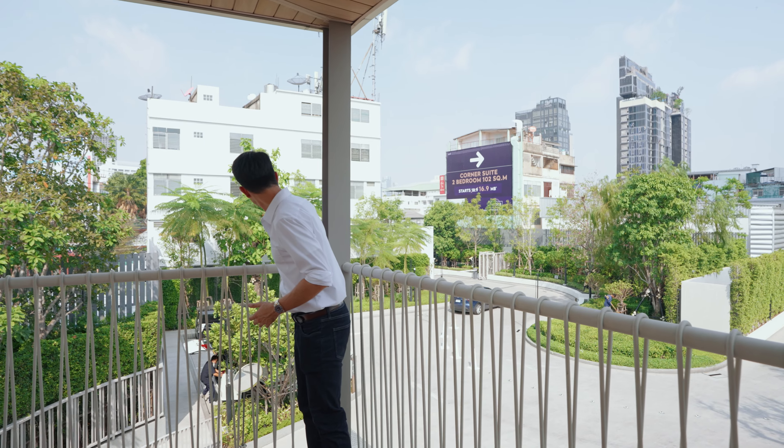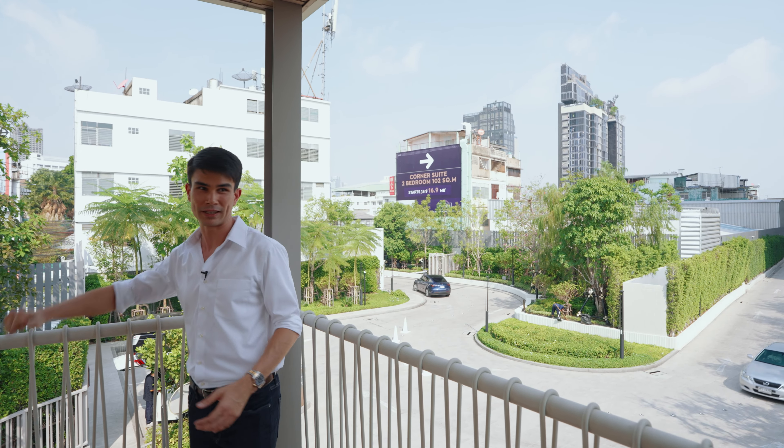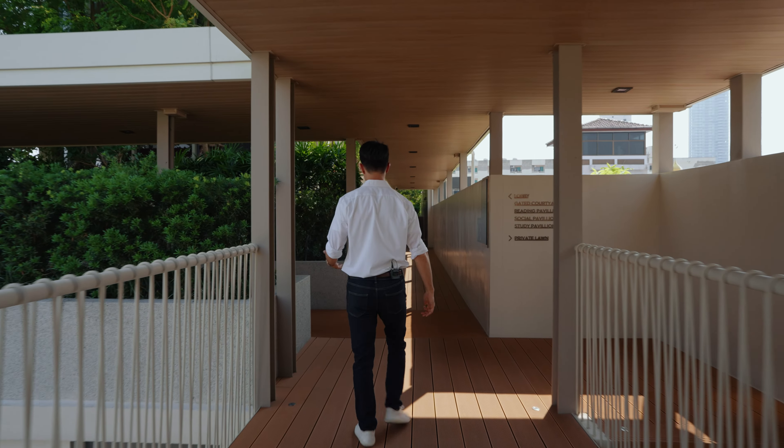We're going to cover the range of facilities here — there are a lot, from the ground floor facilities to way upstairs, and then I'm going to tour all the show units. I just came in from one of the entrances and you walk through this really nice green lawn. There's an area for kids to play. You can see the Tesla coming out right there.